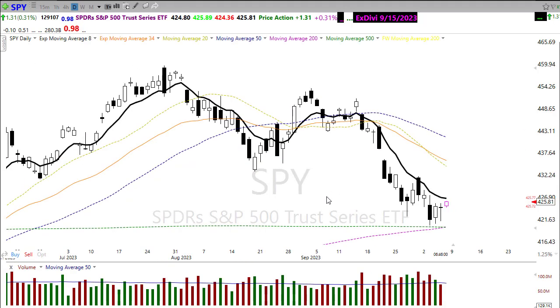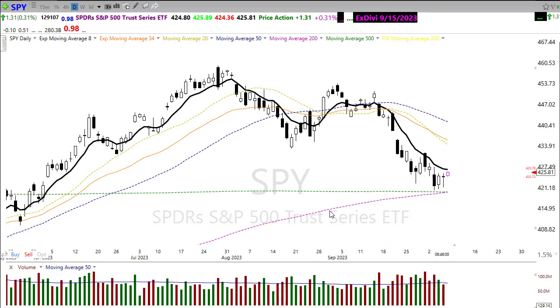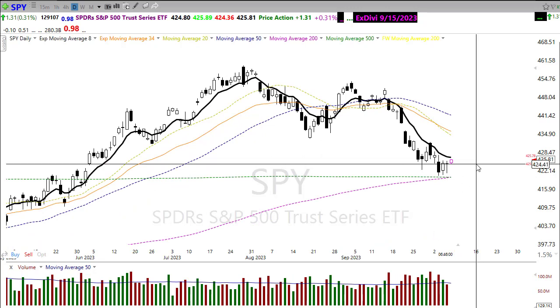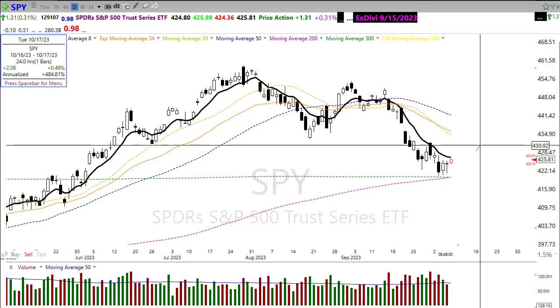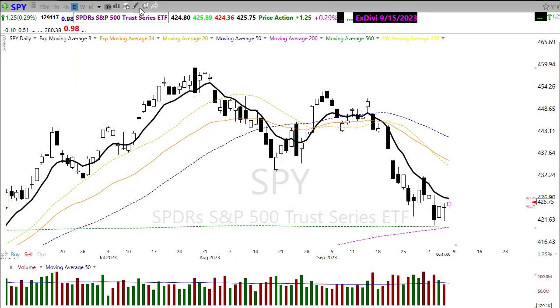Looking at our technicals on the SPY, we haven't quite made that test of the 200-day moving average, which is a little odd when we're this close. If our data is bearish today, don't rule out the possibility that we could come down and test that level. And if the bulls can continue to push through, we're looking for those price levels up in here — just keeping in mind that we're still well below our 50-day moving average and there's going to be significant resistance as we get past these initial levels.